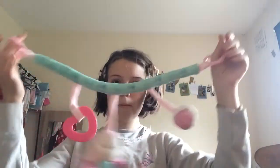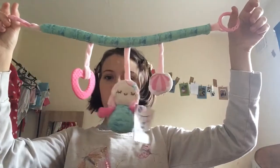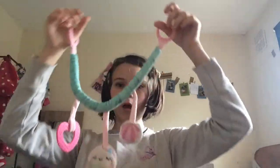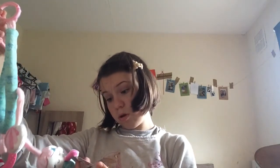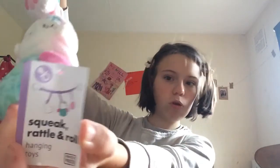I've also got a couple more things — this is for my bouncer. It's got a heart, a mermaid, and a shell that they can play with, and it was two pounds. It says 'Crib and Pram Hanging Toys' and shows the pictures on the packaging.